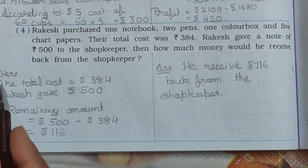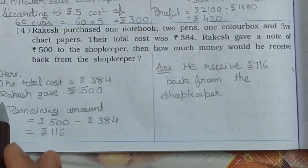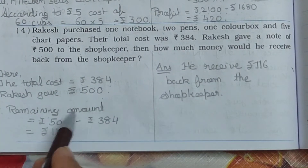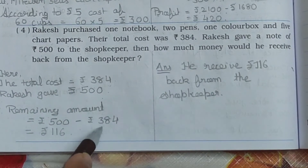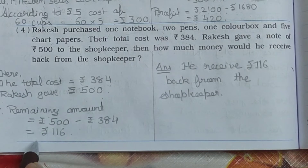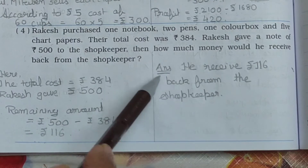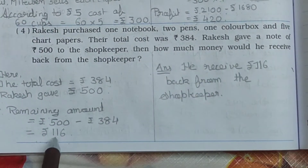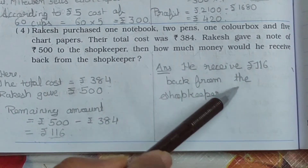The total cost is Rs. 384 and Rakesh gave Rs. 500. Therefore the remaining amount is Rs. 500 minus Rs. 384. We do subtraction and get Rs. 116. So he received Rs. 116 back from the shopkeeper.